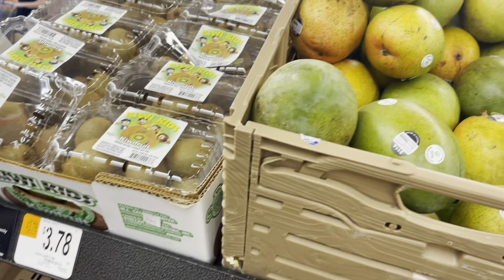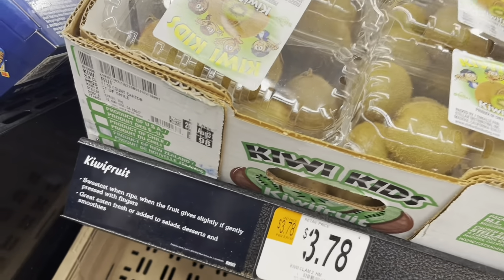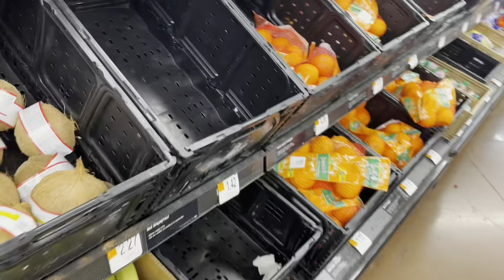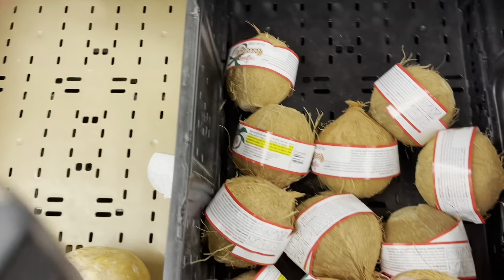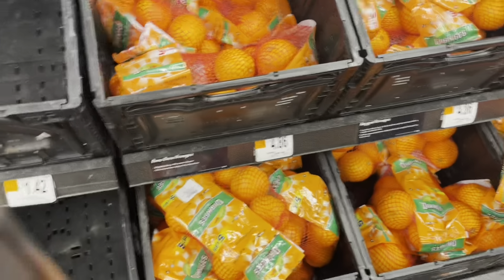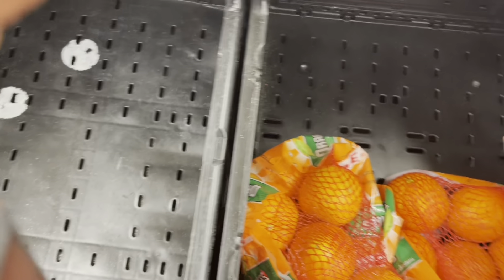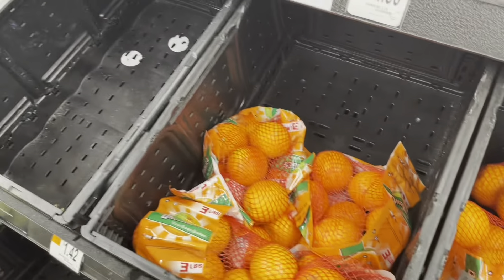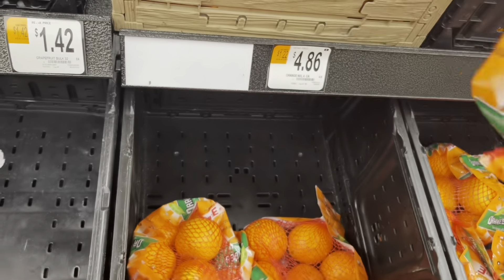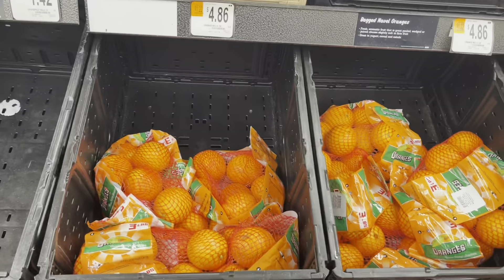We do have kiwi. This here is a paper fruit — they are always expensive, they go for $3.78 per pound. This here is coconut. In the USA they have a lot of oranges, and it's not that much expensive. You can get a whole bag of oranges — about nine of them for $4.86, plus tax.